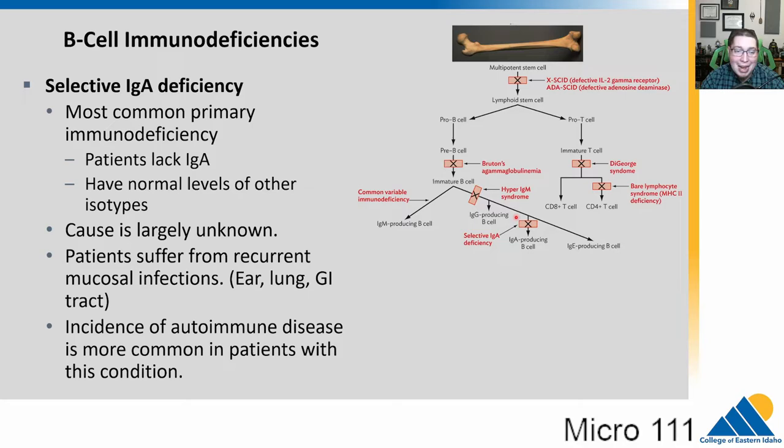The final and most common primary immunodeficiency is selective IgA deficiency. Patients lack IgA production but have normal levels of other antibody isotypes. Again, the cause is unknown. They suffer from recurrent mucosal infections of the ear, lung, and GI tract because IgA is expressed in those mucosal body parts. These patients also tend to have accompanying autoimmune diseases, which we'll talk about in the next section.